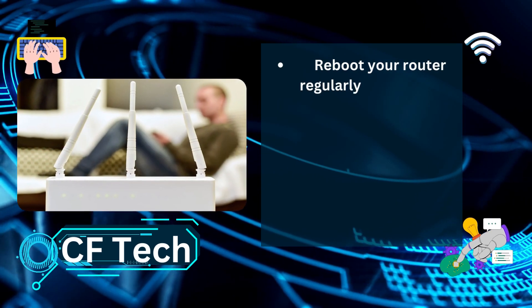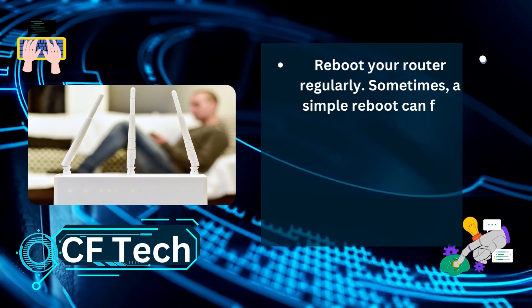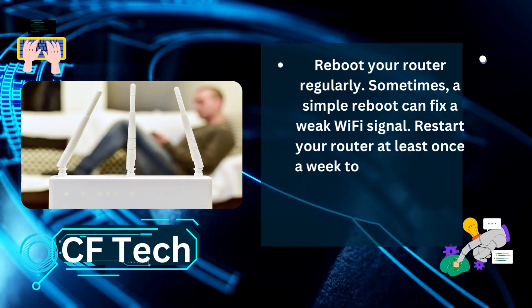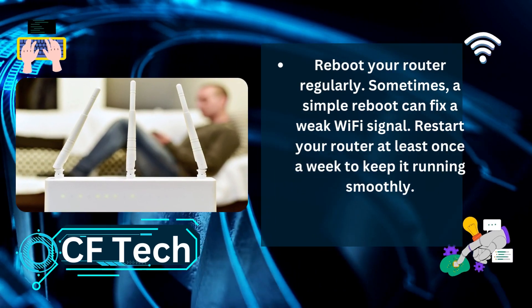Reboot your router regularly. Sometimes, a simple reboot can fix a weak Wi-Fi signal. Restart your router at least once a week to keep it running smoothly.